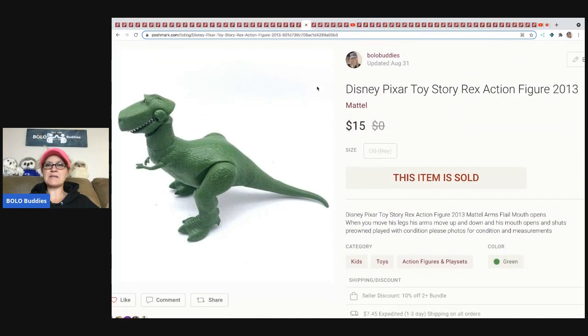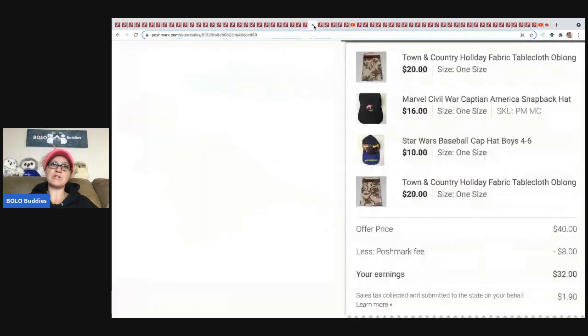The next item is this Disney Pixar Toy Story Rex action figure. I believe this came out of a mystery box and I sold it for $15, with the buyer paying shipping.